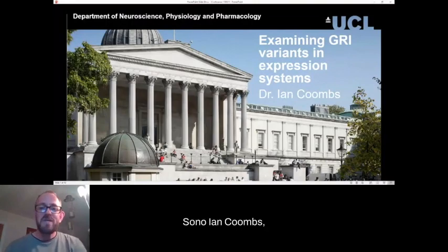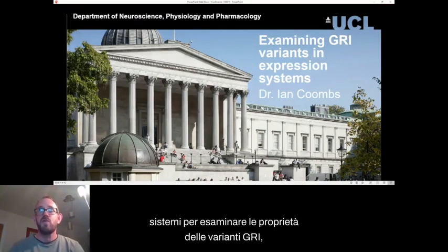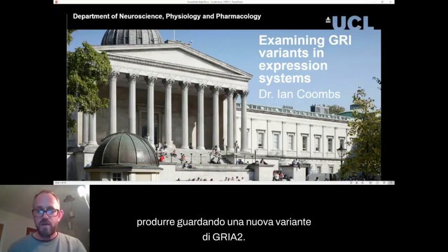I'm Ian Combs. I'm an electrophysiologist working at University College London, and I'm going to talk to you about how we can use expression systems to examine the properties of Grin variants to understand a bit more about them. I'll start by talking generally about the technique and some data we've produced looking at a novel Grin 2 variant.